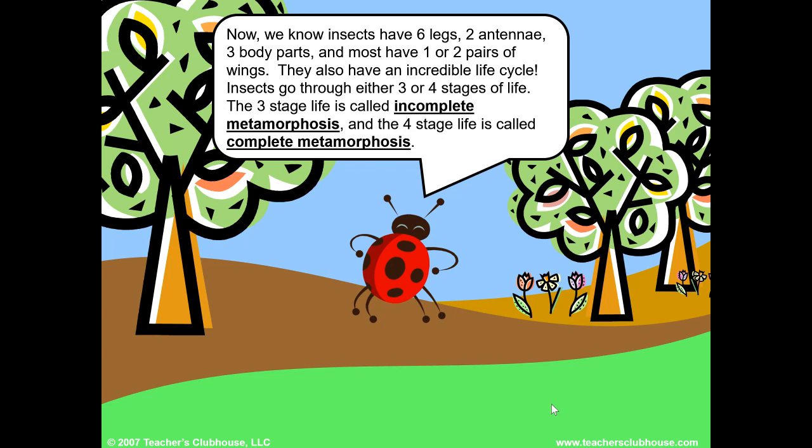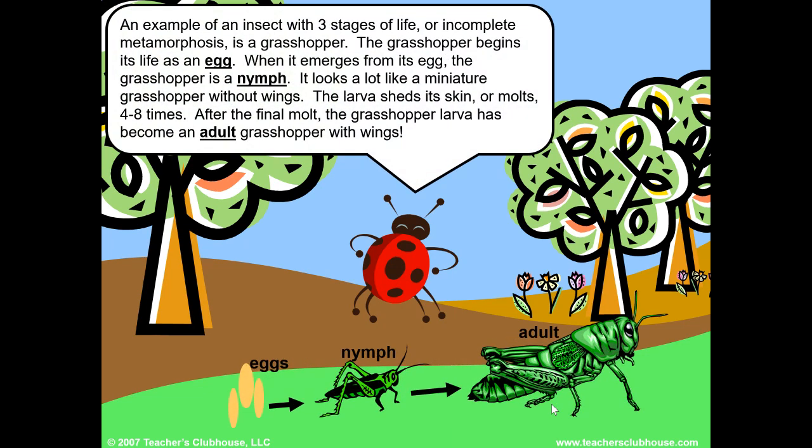Insects go through either three or four stages of life. The three-stage life is called incomplete metamorphosis, and the four-stage life is called complete metamorphosis. An example of an insect with the three stages of life — incomplete metamorphosis — is a grasshopper. The grasshopper begins its life as an egg. When it emerges from its egg, the grasshopper is a nymph. It looks a lot like a miniature grasshopper without wings. The nymph sheds its skin, or molts, four to eight times. After the final molt, the grasshopper has become an adult with wings.